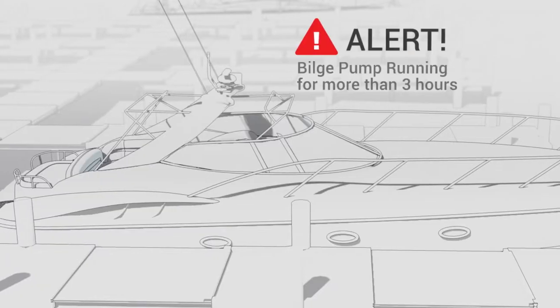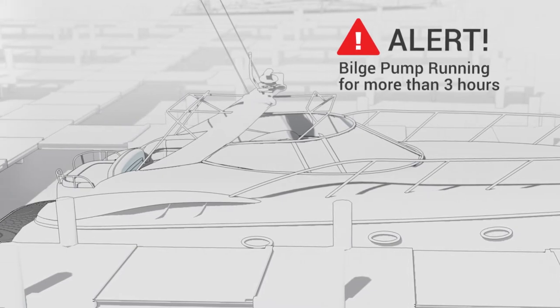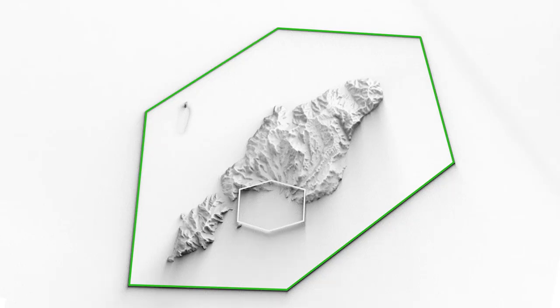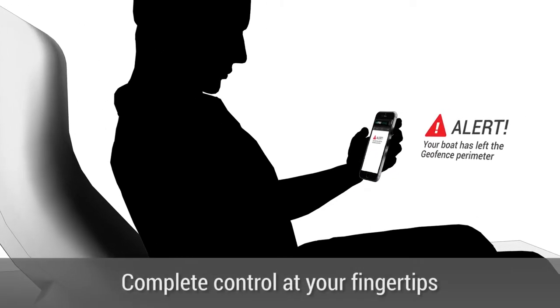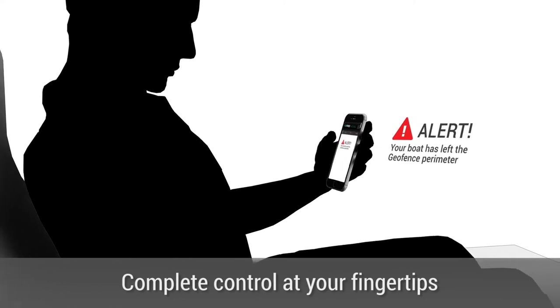Whether a hatch door is open, a bilge pump is running overtime, power is out at the dock, or if someone is taking your boat beyond your selected geo-fenced area, the system sends a notification when something isn't right. You have complete control at your fingertips all the time.